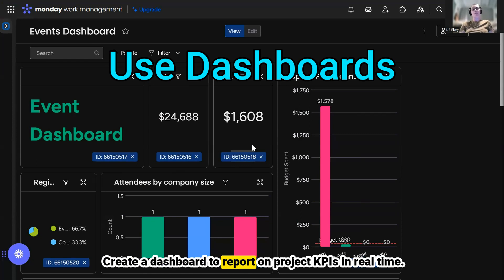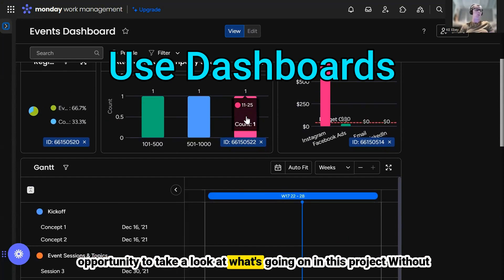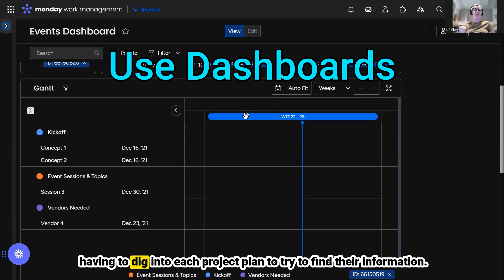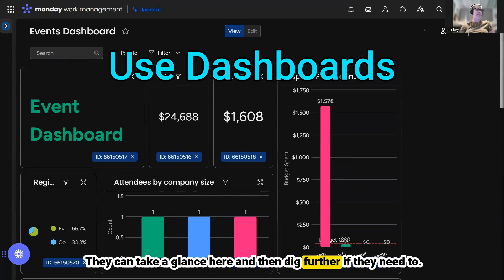Create a dashboard to report on project KPIs in real time. This gives project team members, sponsors, and stakeholders the opportunity to see what's going on in a project without having to dig into each project plan to find their information. They can take a glance and then dig further if they need to.